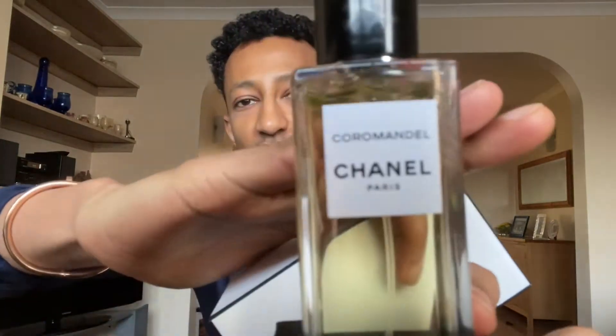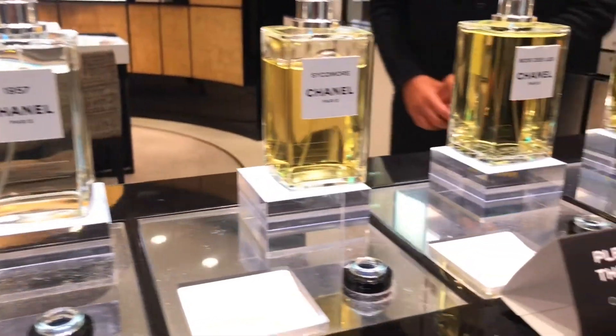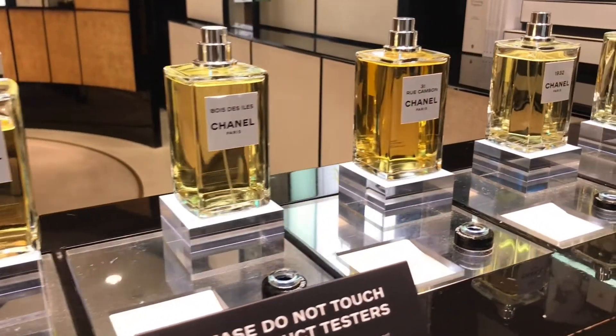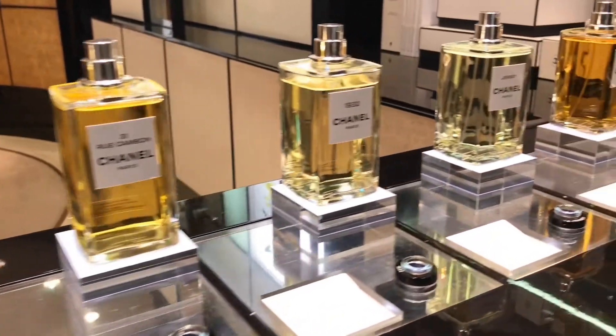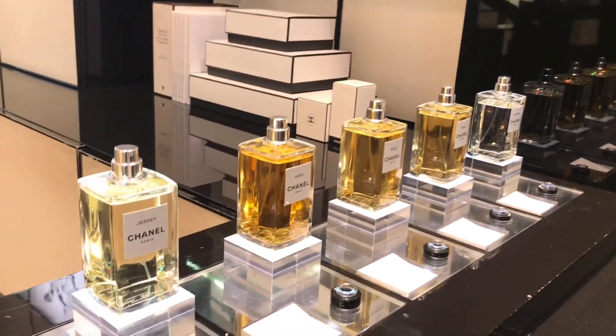I wanted to talk about this fragrance separately. I did want to do a massive haul of everything I got, but I felt this fragrance is so beautiful it deserves its own review. It is from the house of Chanel and it's called Coromandel. Coromandel is a very popular fragrance from the Chanel Les Exclusives line — the more exclusive range in their collection. It was released in 2016 by Jacques Polge, their in-house perfumer.